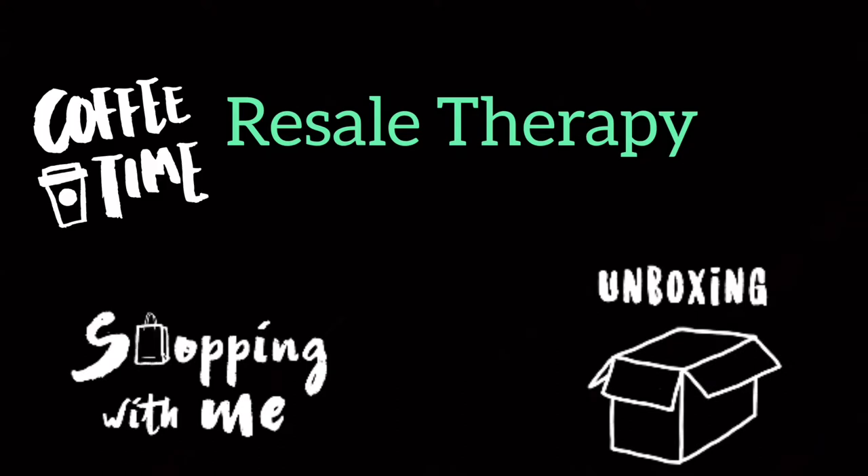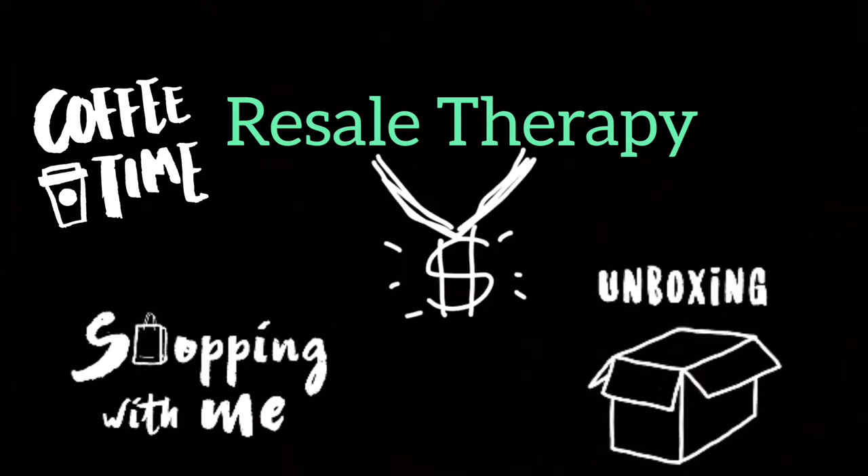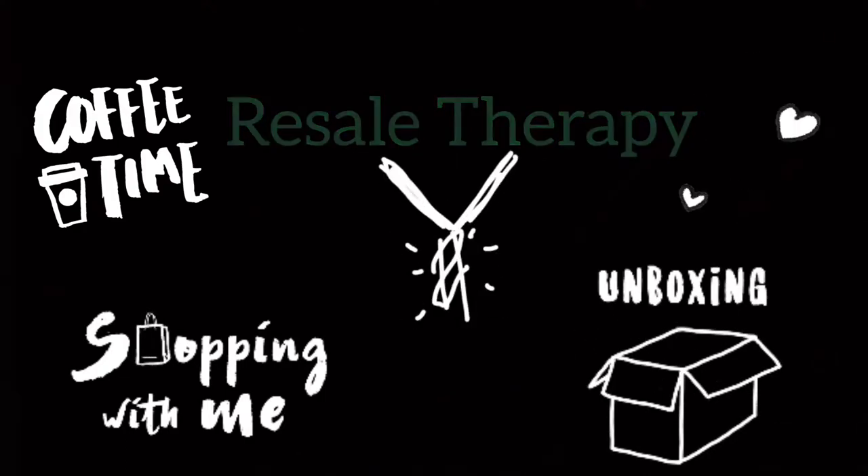Hi everyone, my name is Tracy, or Kidlet, and this is Resale Therapy. I decided that on my second video, instead of doing a haul or doing anything that would take brain power to remember prices or anything, I would just go over some of the things I've found in the past couple of weeks that I thought were interesting. I'm just going to randomly go through some goodies I found.